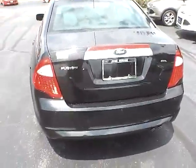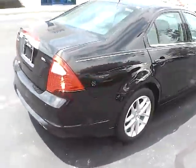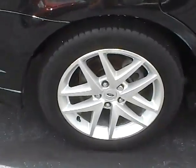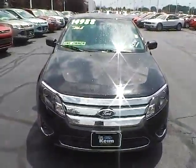Around the back here you do get the nice rear parking sensors. Another very clean wheel here. These are wrapped in Michelin tires, which will be about brand new, so lots and lots of tread life left. And as we come around the front here, you'll also notice the very nice fog lights.